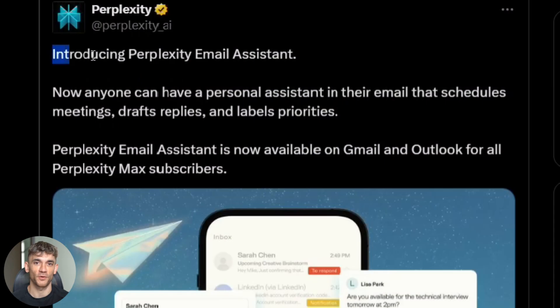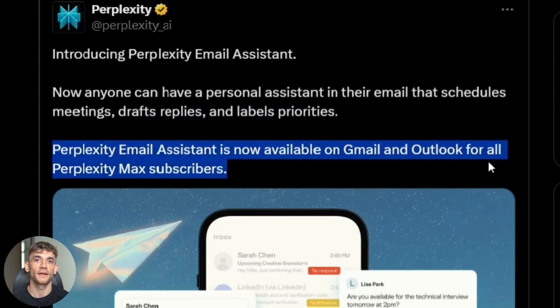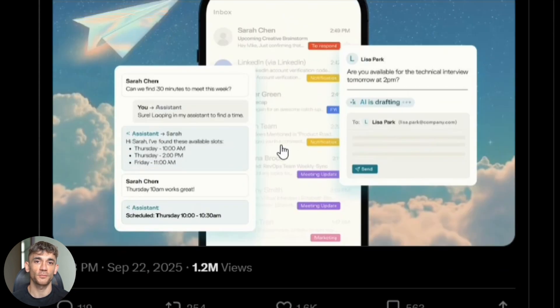So what exactly is this Perplexity email assistant? It's a brand new AI agent that Perplexity just launched. But here's the catch — you can only get it if you pay for their premium Max subscription. They're keeping this exclusive to their top-tier users.